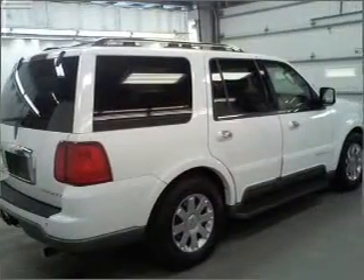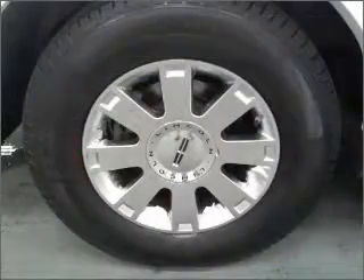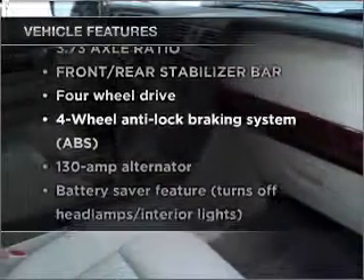Anti-lock brakes help you bring your vehicle to a safe stop. Enjoy the comfort of dual temperature controls. Memory settings are just one of the extras. And with these notable features, you won't want to miss out on the opportunity to own this amazing vehicle.